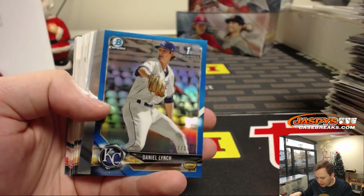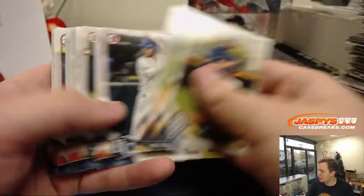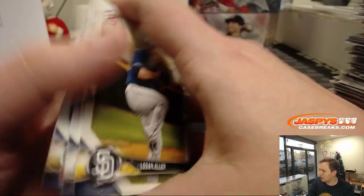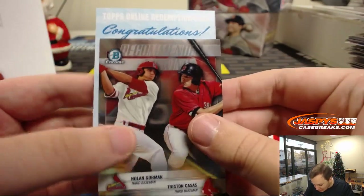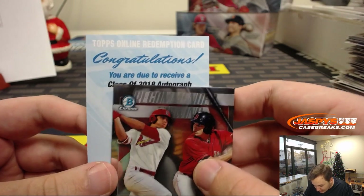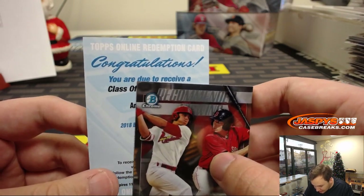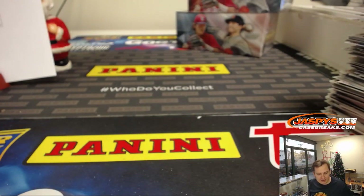We have a blue coming up — blue refractor of Daniel Lynch, 67 out of 150, Kansas City Royals. Redemption — Class of 2018 auto. Nice, who can it be? It is Anthony Siegler for the Yankees! That's John with the Yanks. Had a great break so far. So that should be a nice insert auto for you. Two boxes to go. Still some time to get on the board.